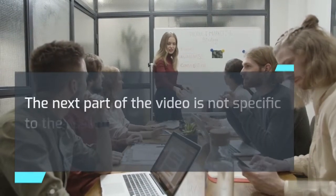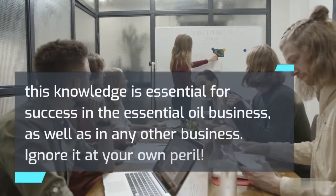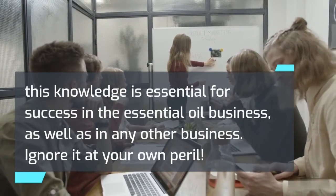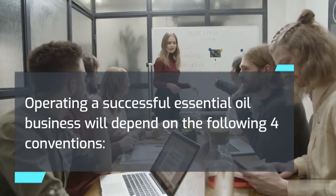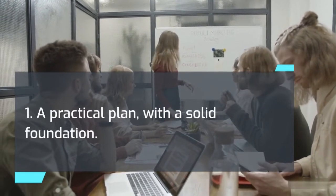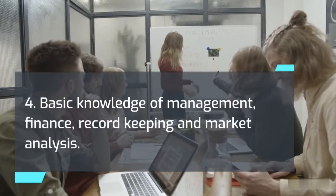The next part of the video is not specific to the essential oil business; nevertheless, this knowledge is essential for success in any business — ignore it at your own peril. Operating a successful essential oil business depends on four conventions: first, a practical plan with a solid foundation; second, dedication and willingness to sacrifice to reach your goal; third, technical skills; and fourth, basic knowledge of management, finance, record-keeping, and market analysis. As a new owner, you will need to master these skills and techniques for your business to be successful.